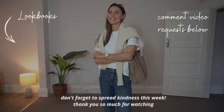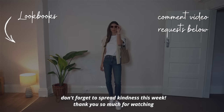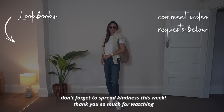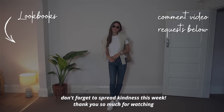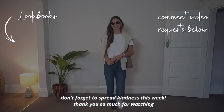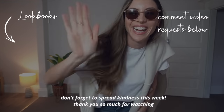If you enjoy outfit styling and slow fashion you should watch more of my lookbook videos, which are linked on screen and in the description. I would love to hear what you'd like to see more of on my channel, so please let me know in the comments below. Don't forget to spread kindness this week and I will see you in my next video. Bye!